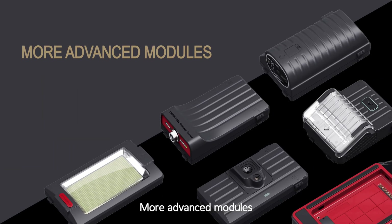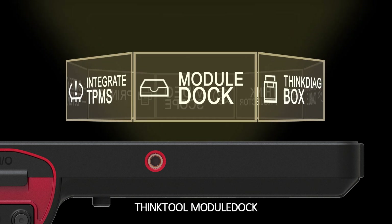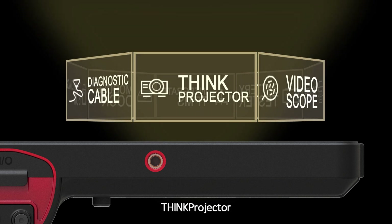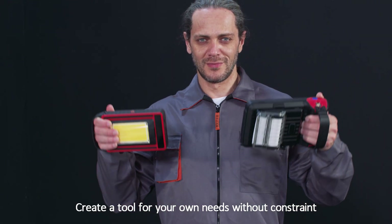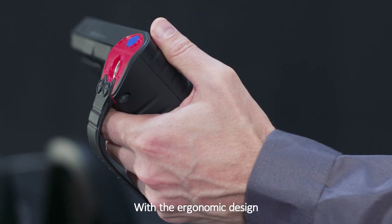More advanced modules include the ThingTool battery tester, integrated TPMS, ThingTool module dock, ThingTool ThinkDiag box, ThingTool diagnostic cable, and ThinkProjector — creating a tool tailored to your own needs without constraint. With ergonomic design,